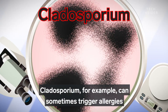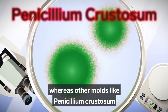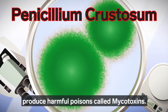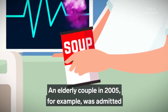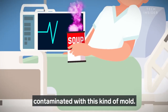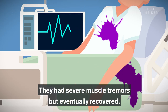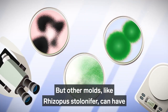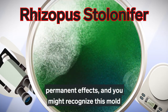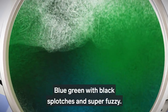Cladosporium, for example, can sometimes trigger allergies but is generally harmless. Whereas other molds like penicillium crustacin produce harmful poisons called mycotoxins. An elderly couple in 2005 was admitted to the hospital after eating a can of soup contaminated with this kind of mold. They had severe muscle tremors but eventually recovered. But other molds like rhizopus stolonifer can have permanent effects, and you might recognize this mold since it commonly grows on bread — blue-green with black splotches and super fuzzy.